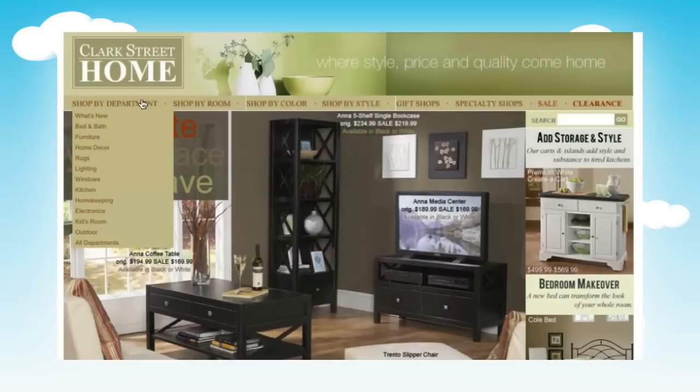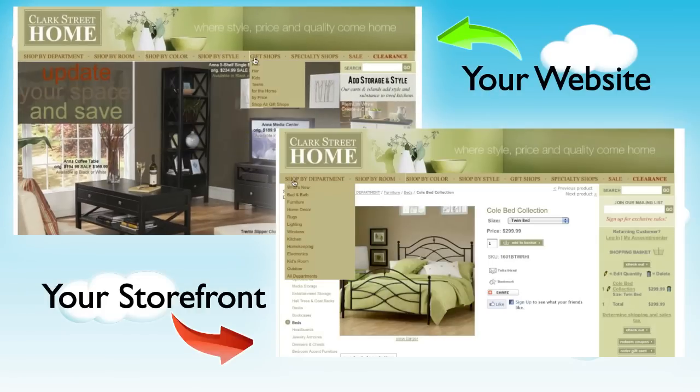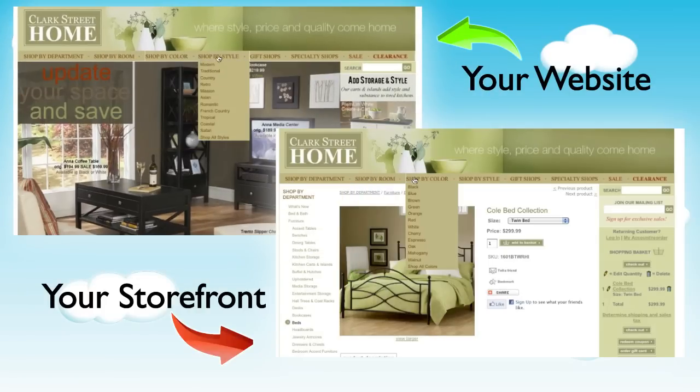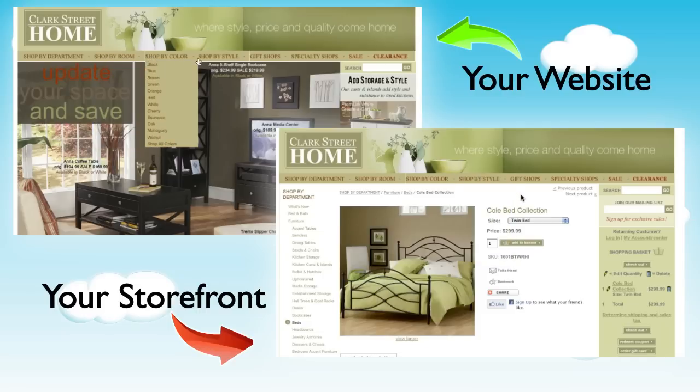It all starts with our unique site sync process. Nexturnal's design team will match the look and feel of your storefront to all the aspects of your existing website's design and functionality, providing a seamless transition into the shopping environment.